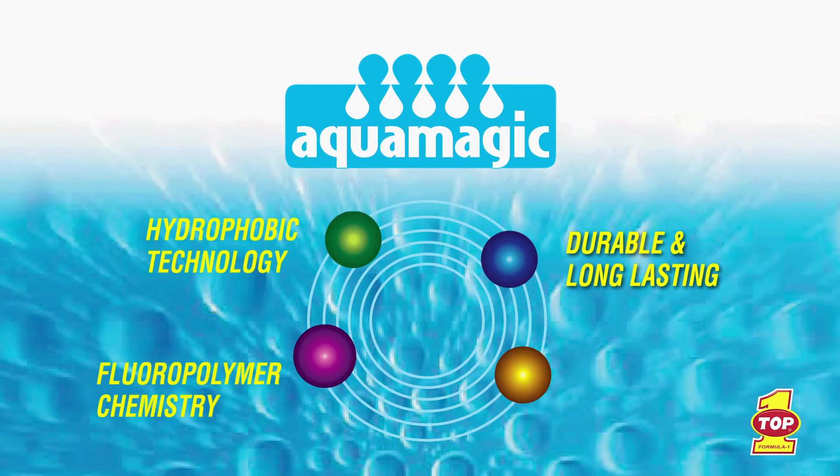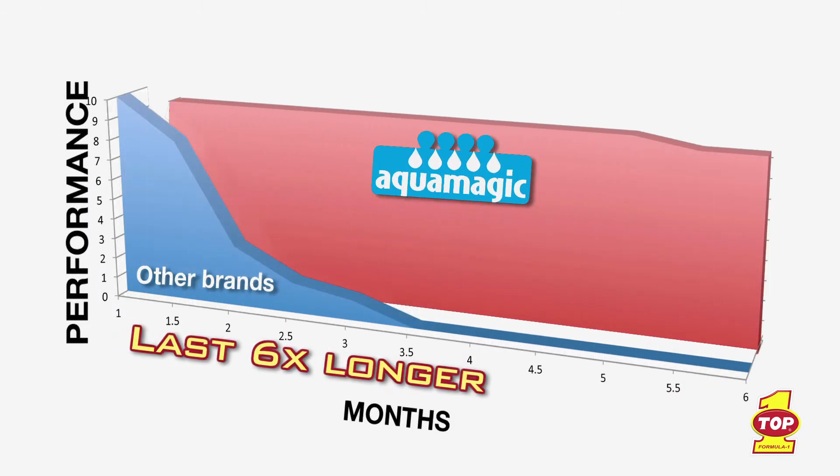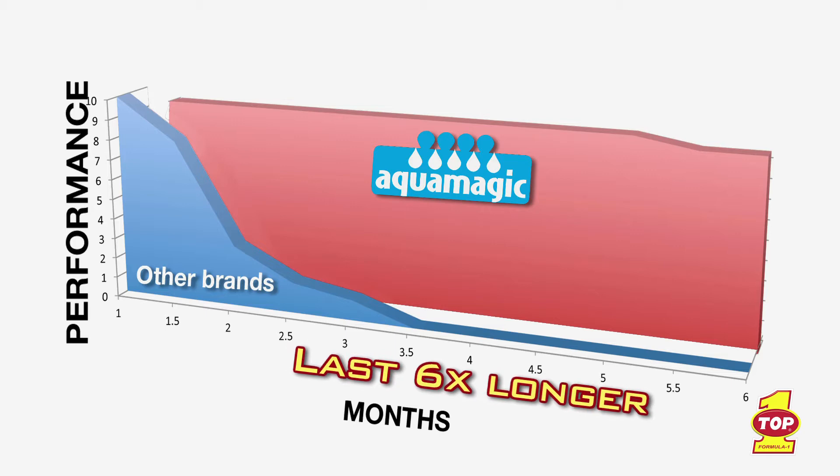Durable and long lasting — AquaMagic's chemical bond with the windshield is so strong and so advanced that it lasts up to six times longer than the standard windshield treatment products, which form a thin layer on the glass.